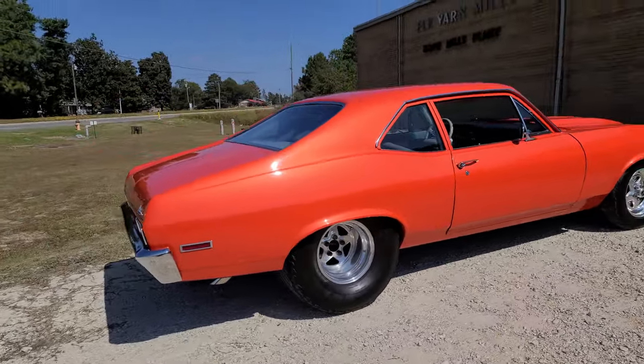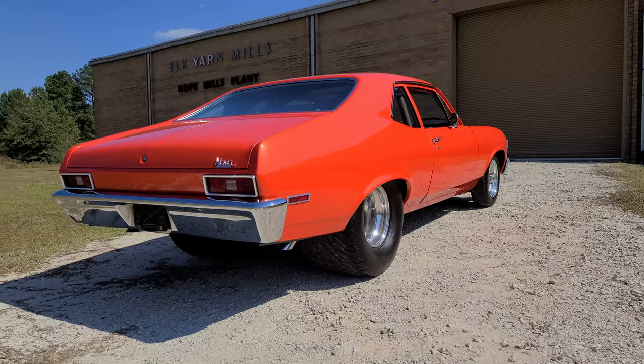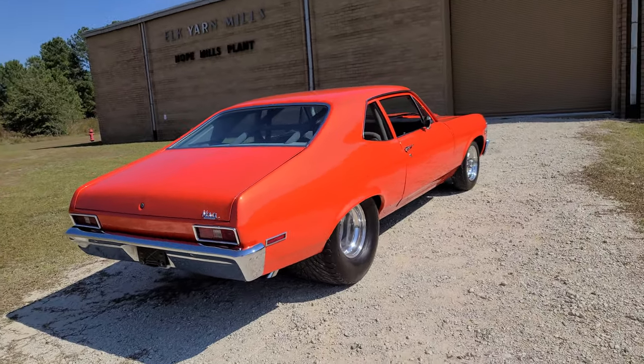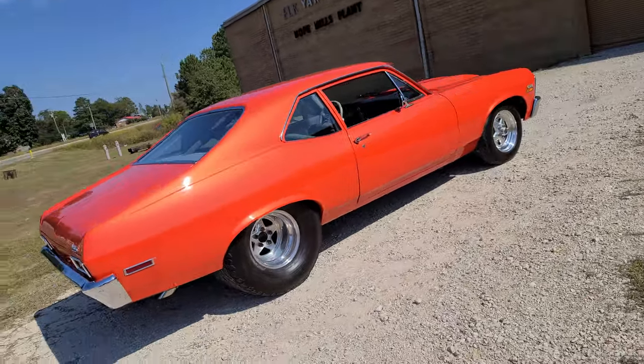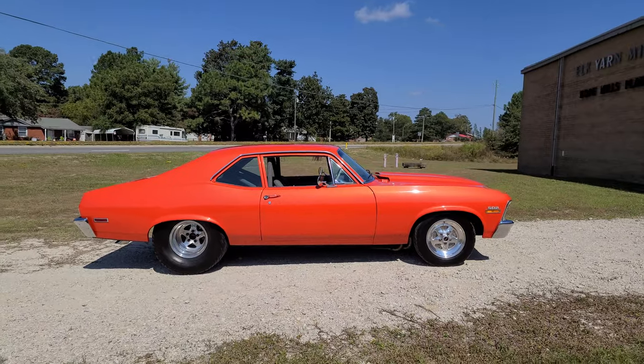This is a House of Color tangerine orange paint job. 33 by 22 inch Mickey Thompson's on the back with a narrowed 9 inch Moser, 4.56 gears. Cruises on the highway because the tire size offsets the gears. Disc brakes front and rear.